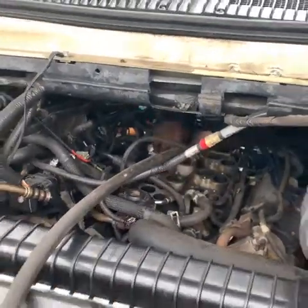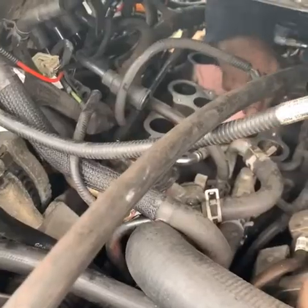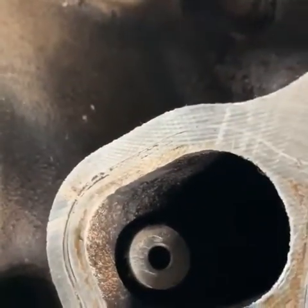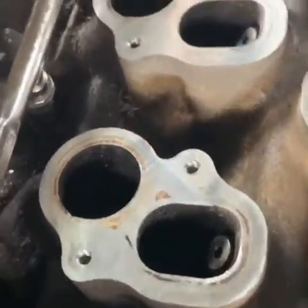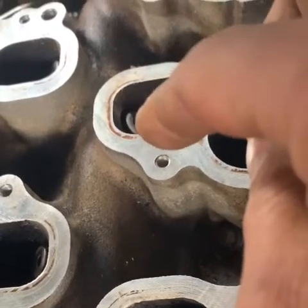It came back to us and we found the problem — it was the EGR system. The EGR ports were clogged on this car. When we opened up the intake plenum chamber, you can see the injector ports right there. Those round ports were clogged. On cylinders one, two, three, four, and six, they were all clogged.